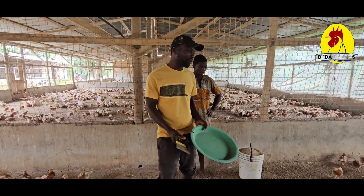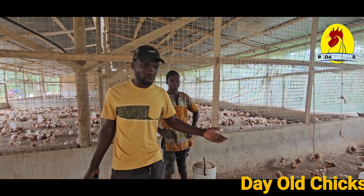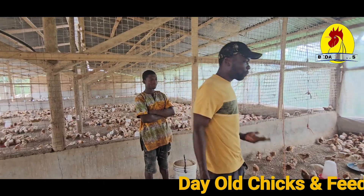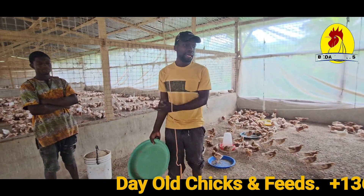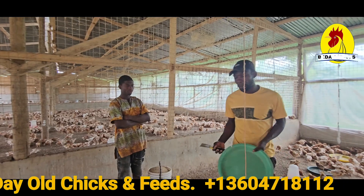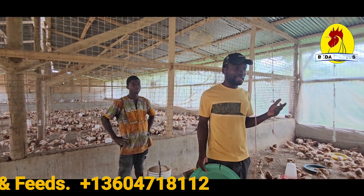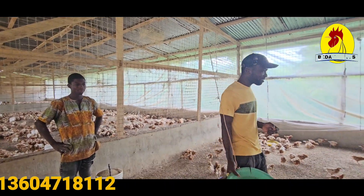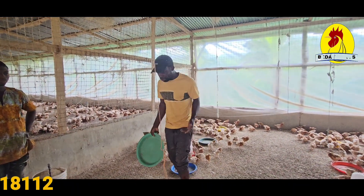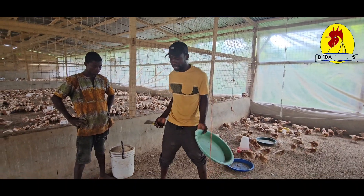My brother is here working with us — we are feeding them together. He is carrying the feed and I am the one doing the scraping. You need at least two people, or one person if they can manage. You take your scraper and as soon as you start scraping, the birds will come around because they want to eat.